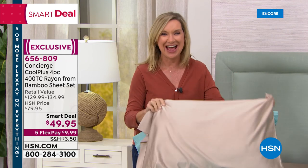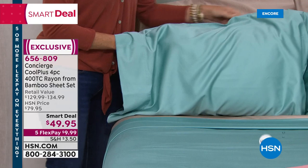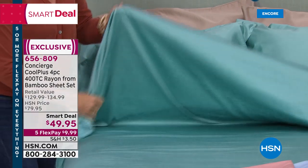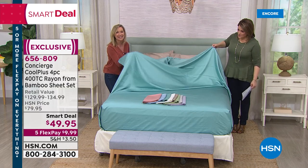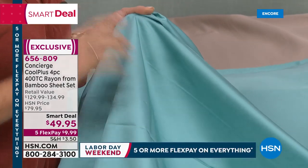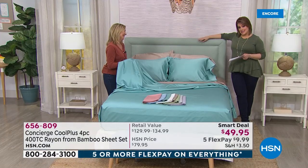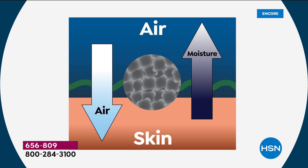Concierge Collection is an exclusive brand at HSN and we've never done this combination of fibers — it's the latest industry buzz. These are 55% bamboo rayon from bamboo, and you can see the way they drape with the silky sateen finish. The other 45% is a Cool Plus fiber — a ventilated fiber that will not only breathe but wick heat and moisture away from your body for a cooler, more comfortable night's sleep. If you're a hot sleeper or a warm sleeper, you've got to have these.